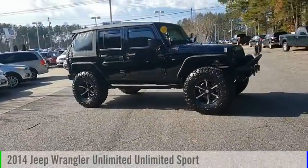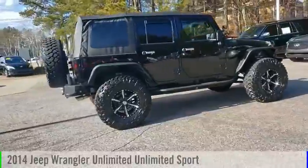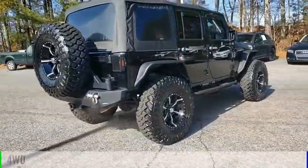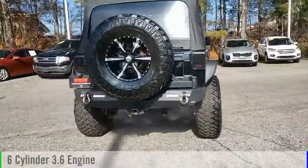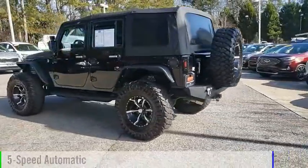Stop by and take a look at the 2014 Jeep Wrangler Unlimited. This vehicle is powered by a four-wheel drive, six-cylinder, 3.6-liter engine, and comes with a five-speed automatic transmission.